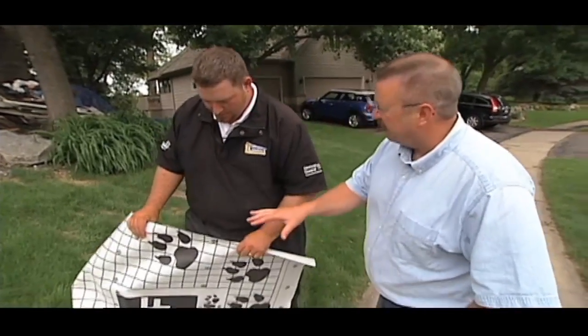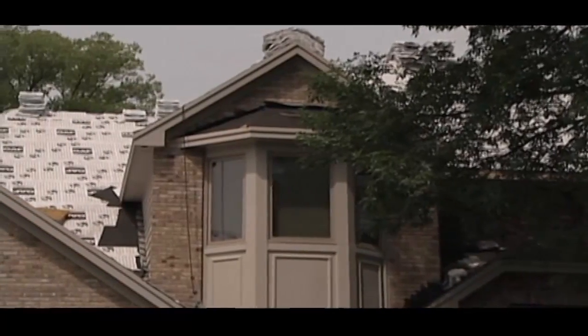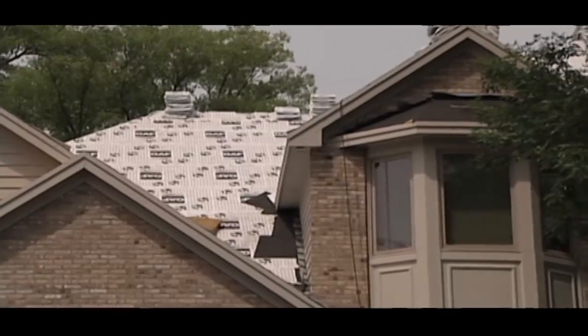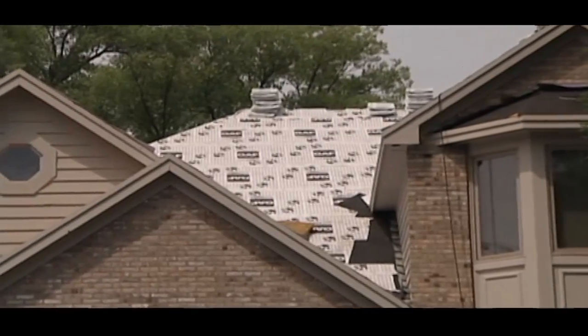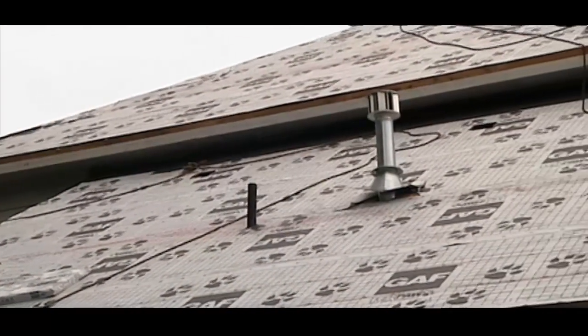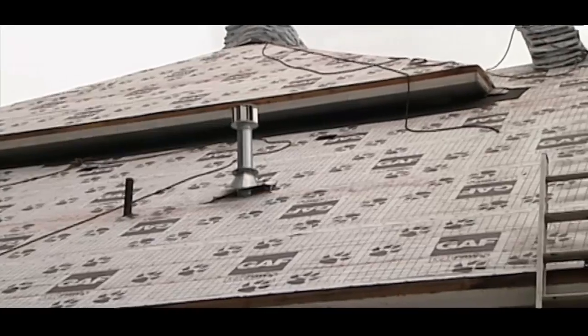So the purpose of a felt — whether it's the 15- or 30-pound black felt or this impressive Tiger Paw — is that in the unlikely event you have a leak, it's going to protect the roof? Yeah, it's all about checks and balances. Should something happen to the actual shingles or should water get underneath the side, I want to make sure there's no chance for it to leak, and this material here is going to give me that best chance.